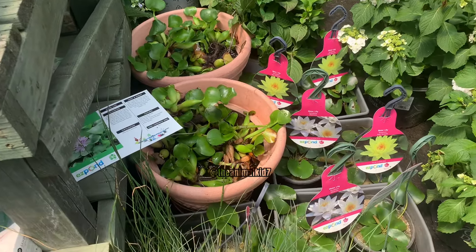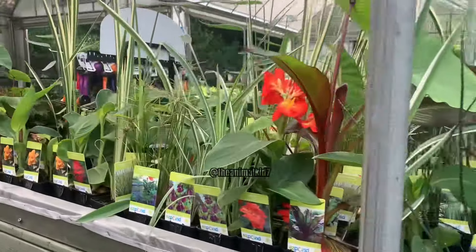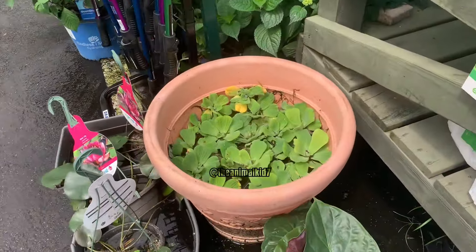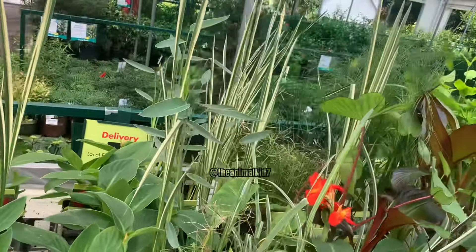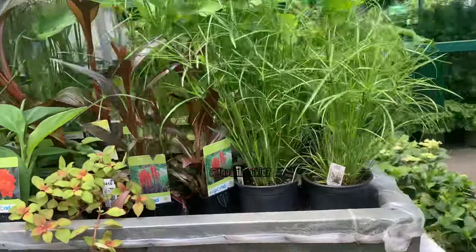Just a few days after getting the fish, I stopped at my local Pike's for other reasons when I saw that they had a new entirely water-plant section with water lettuce, hyacinth, and even lilies. So I snagged two water lettuce and two water hyacinths, but I will be getting more of these plants — especially the lily pads — very soon. Let's go back home.